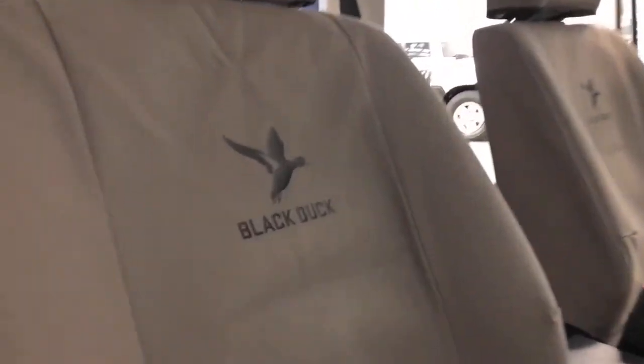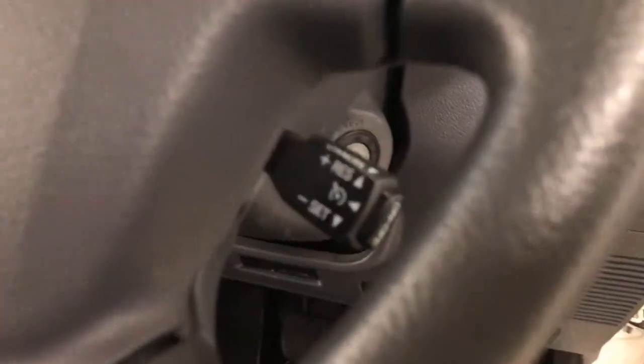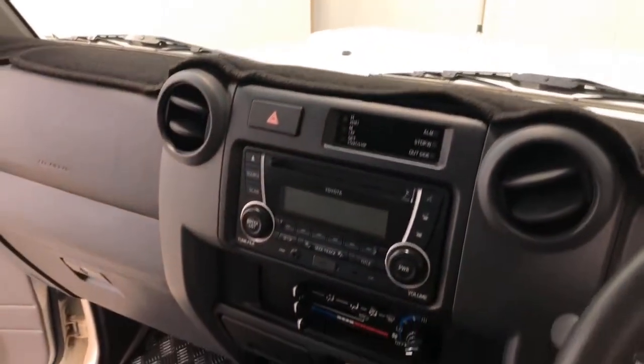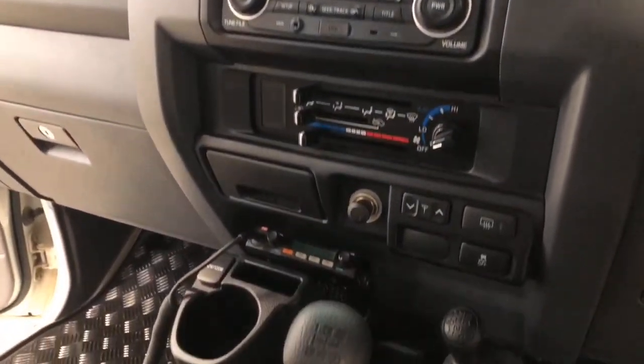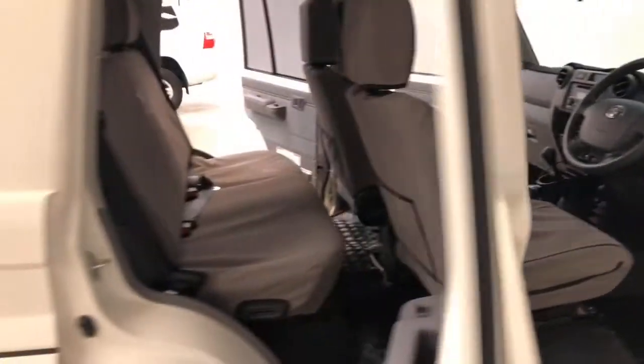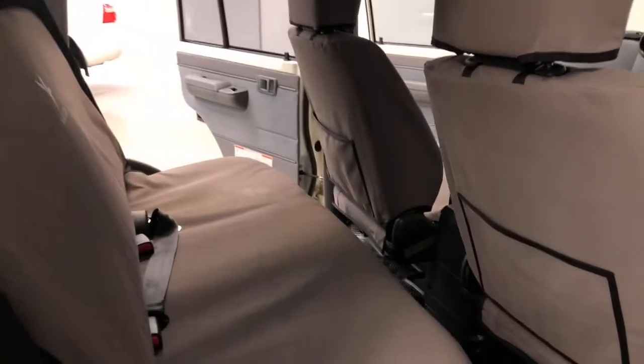Toyota claims the Land Cruiser GXL uses 10.7 liters per 100 kilometers of diesel in the combined city and highway cycle, while putting out 281 grams of CO2. It has a 130-liter fuel tank, meaning it should be able to travel 1,215 kilometers per full tank.